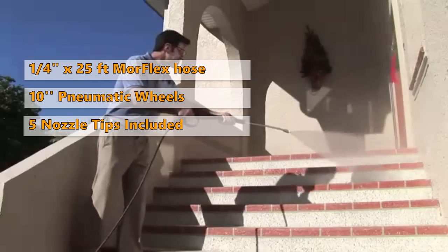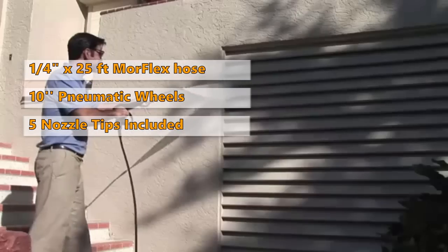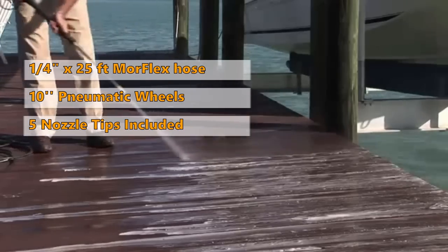It comes with 5 quick connect nozzle tips: 0 degrees, 15 degrees, 25 degrees, 40 degrees, and a soap nozzle.